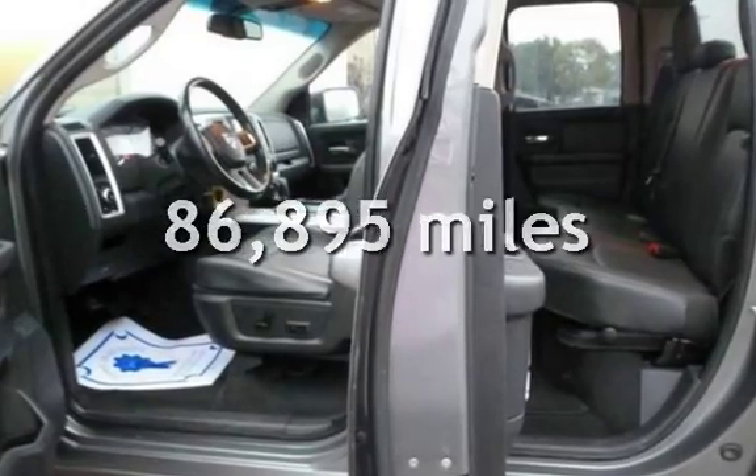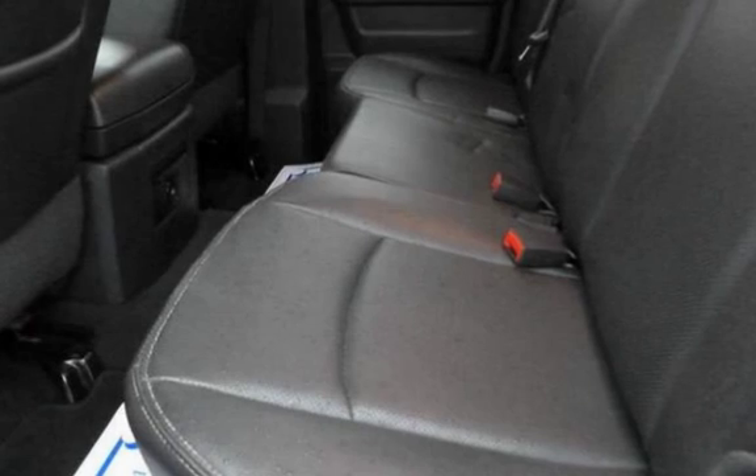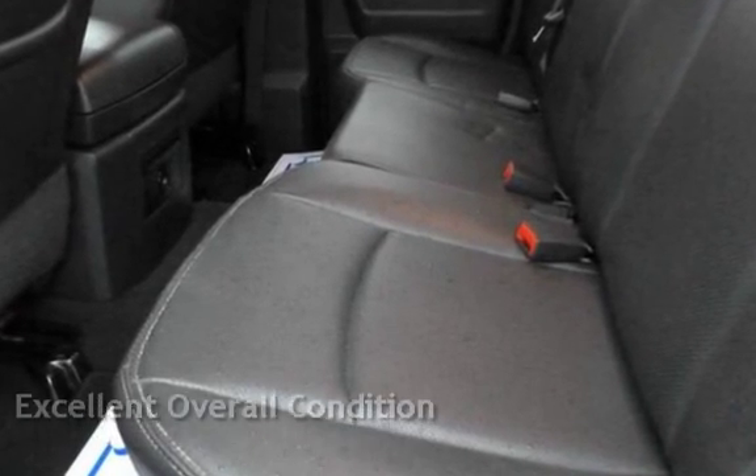This Ram has less than 87,000 miles on the odometer. This vehicle is in excellent overall condition.